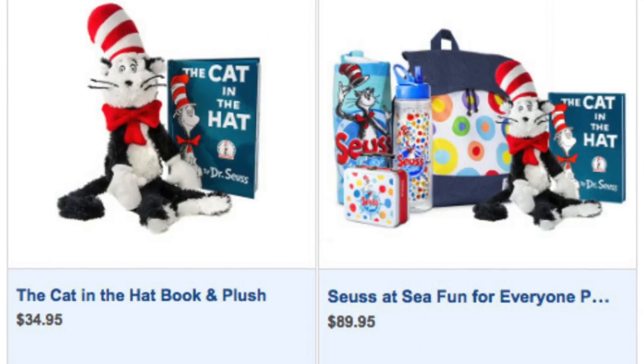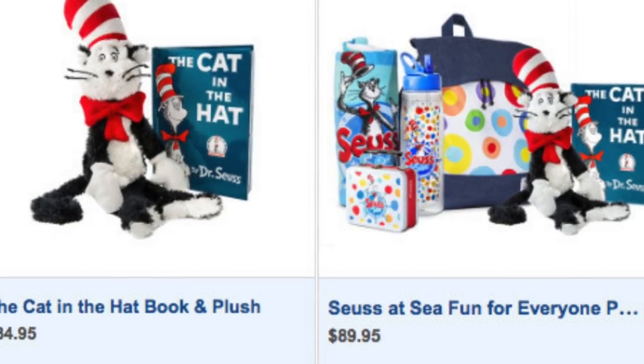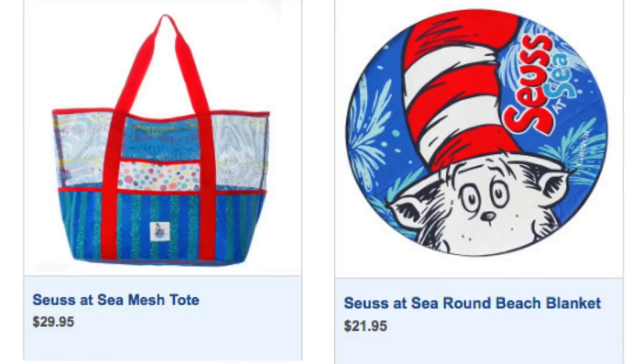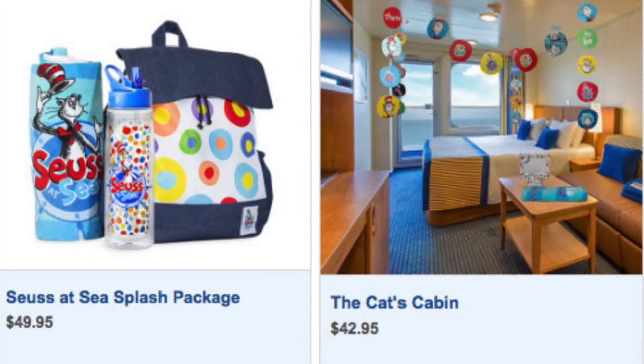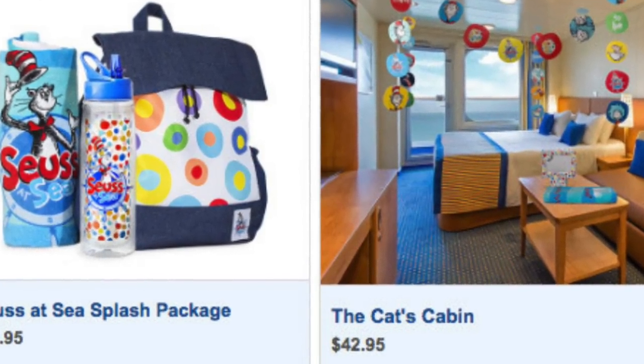One more thing for the kids is Seuss at Sea. Carnival has partnered with Dr. Seuss — there's a breakfast, Bookville, and a lot of Dr. Seuss things. If you've got kids traveling and want to make Dr. Seuss a big theme of your cruise, you can go online and order cabin decorations, plushes, tote bags, and all kinds of really cute Dr. Seuss stuff for your cabin. They range from $8.95 to a big package at $120 that's got everything in it.